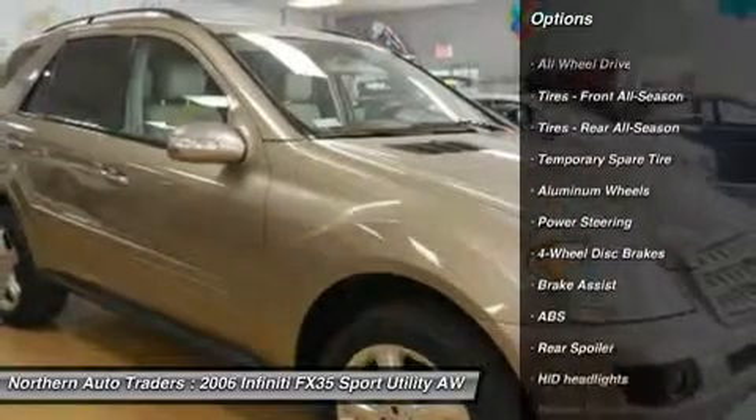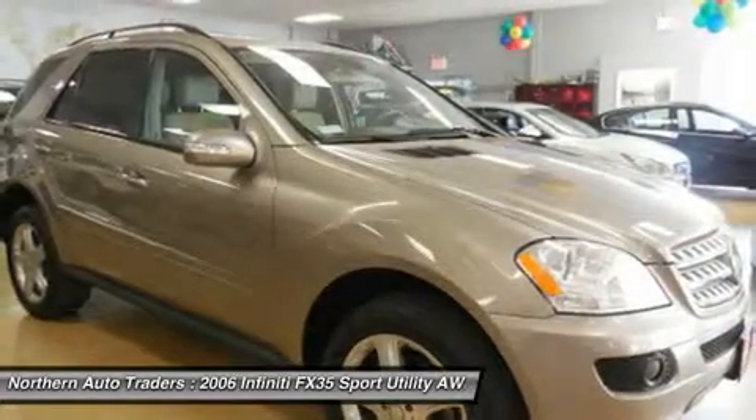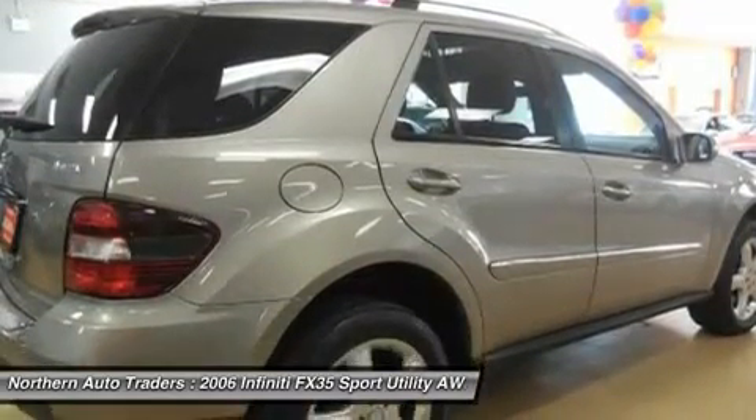Northern Auto Traders has become the standard of excellence in pre-owned vehicles. We have 60-vehicle luxurious indoor showrooms, so our vehicles are always in pristine, flawless condition.